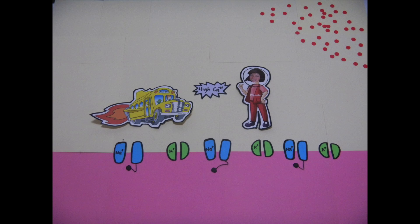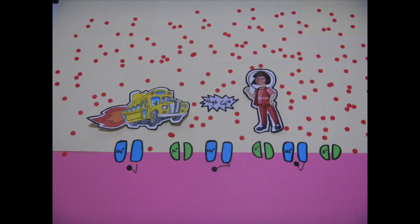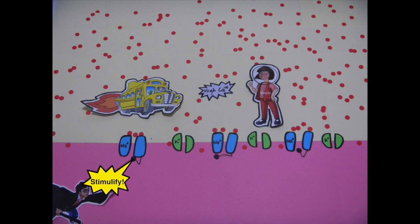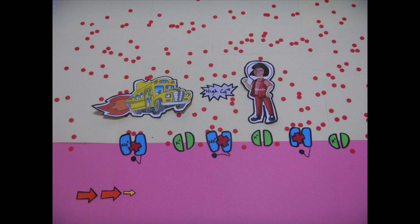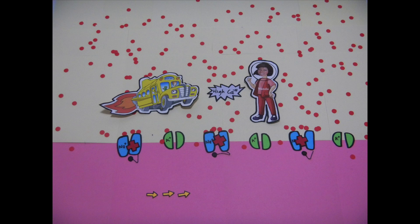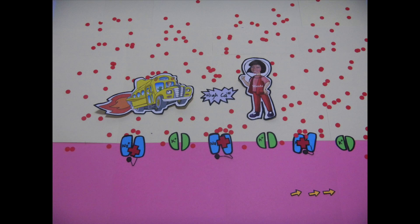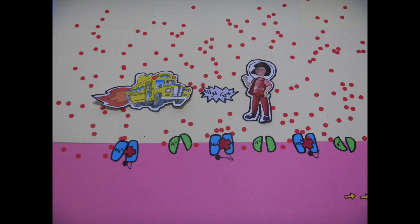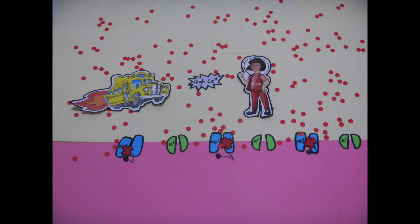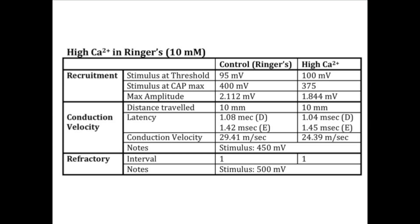Calcium affects the frog nerve by binding to sodium channels. The channels consist of amino acids with negatively charged ions at the top and positively charged ions at the bottom. When calcium comes in, it binds to the negatively charged ions at the top, which makes it more difficult for the channel to open. Because the channels can't open, there is a decrease in flow of sodium ions, which increases the time it takes for the nerve membrane to depolarize. Thus, calcium increased the threshold by inhibiting sodium ions from entering their channels. Since less sodium channels were activated, the maximum cap of the nerve and conduction velocity decreased. However, the refractory period of the nerve did not change. Since calcium only inactivated sodium channels, Epi could not have been affected by this drug.